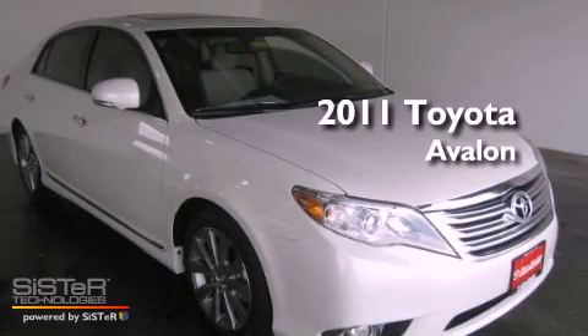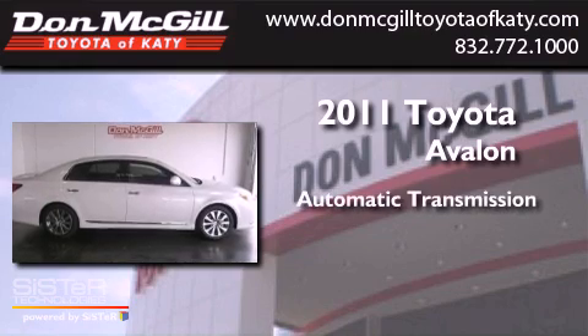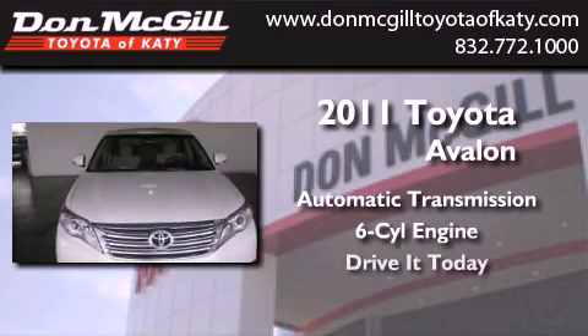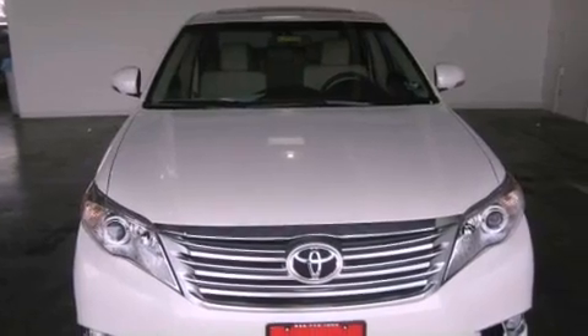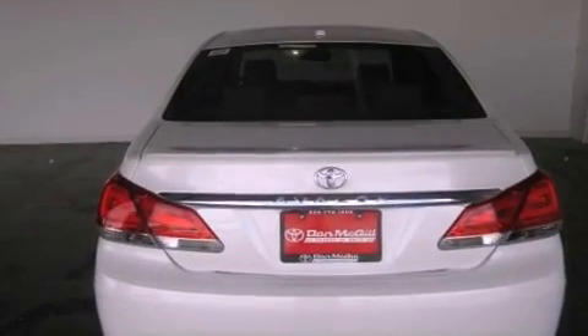This is a brand new 2011 Toyota Avalon. This four-door sedan has an automatic transmission and a V6. Its top features include dual power seats, air conditioning, cruise control,